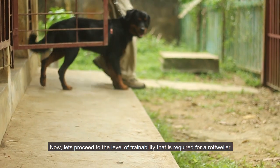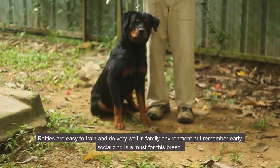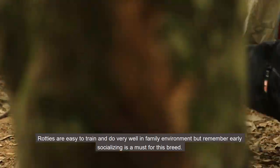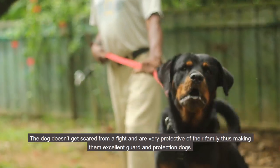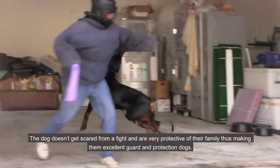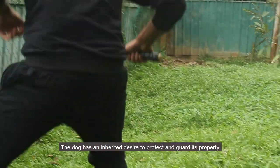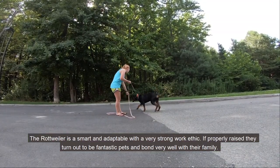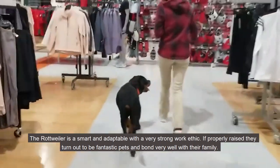Now let's look at the level of trainability required for a Rottweiler. Rottweilers are easy to train and do very well in a family environment, but remember early socializing is a must for this breed. A properly bred Rottweiler is calm, confident, and never shy. The dog doesn't back down from a fight and is very protective of its family, making them excellent guard and protection dogs. The Rottweiler is smart and adaptable with a very strong work ethic. If properly raised, they turn out to be fantastic pets and bond very well with their family.